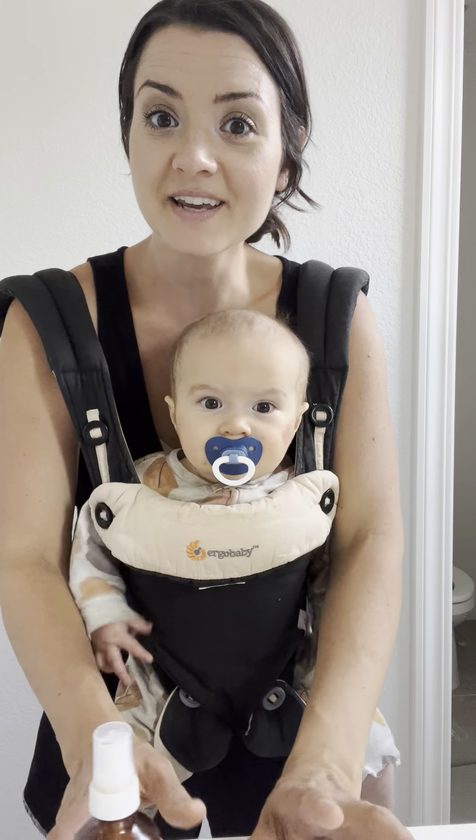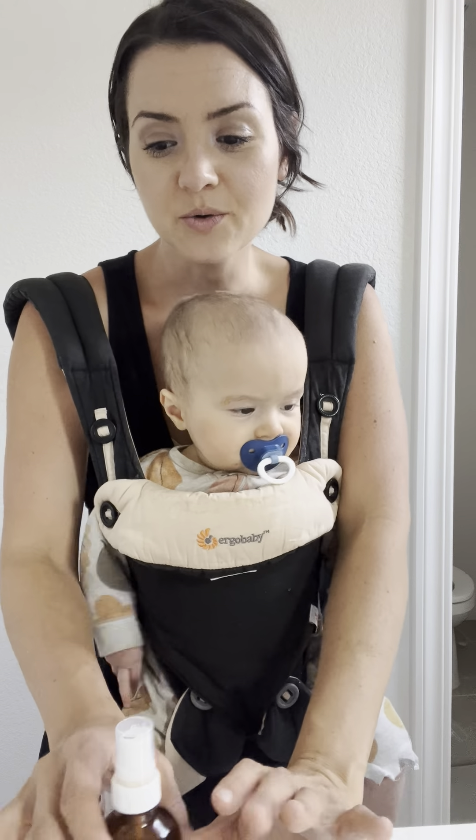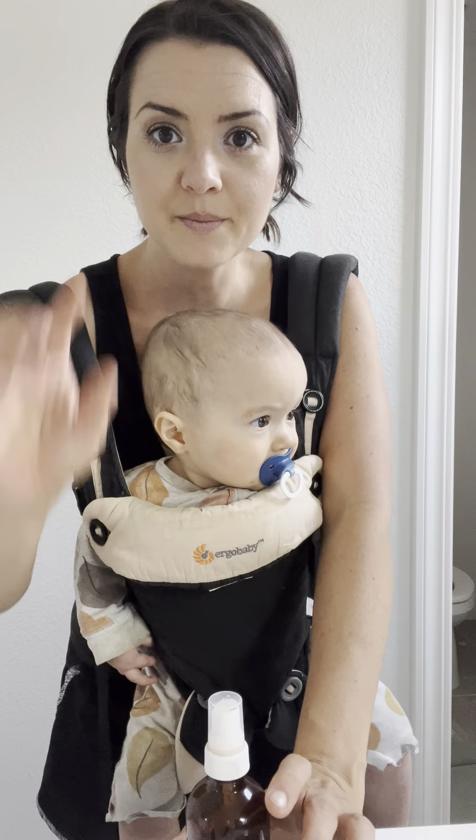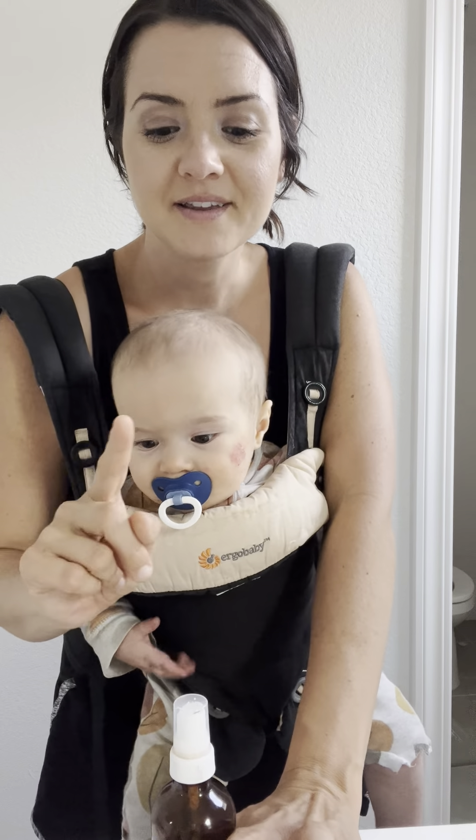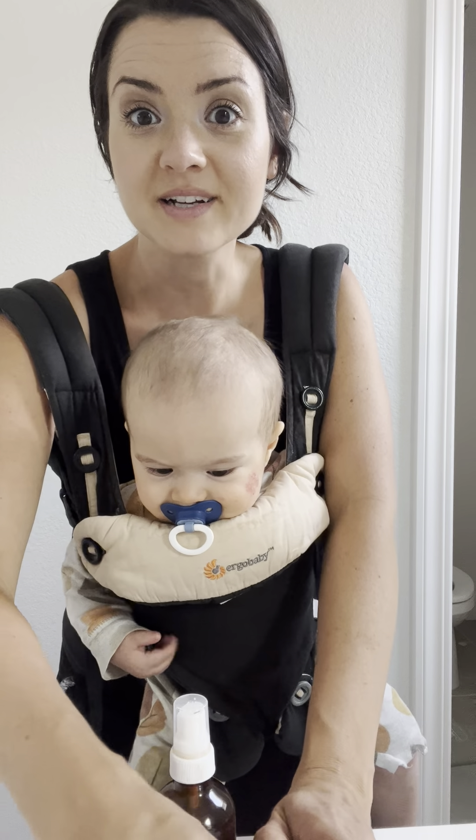So that is my skincare routine. I'm so loving it. If you want to try it, I'm going to add the link so you can see all the products.